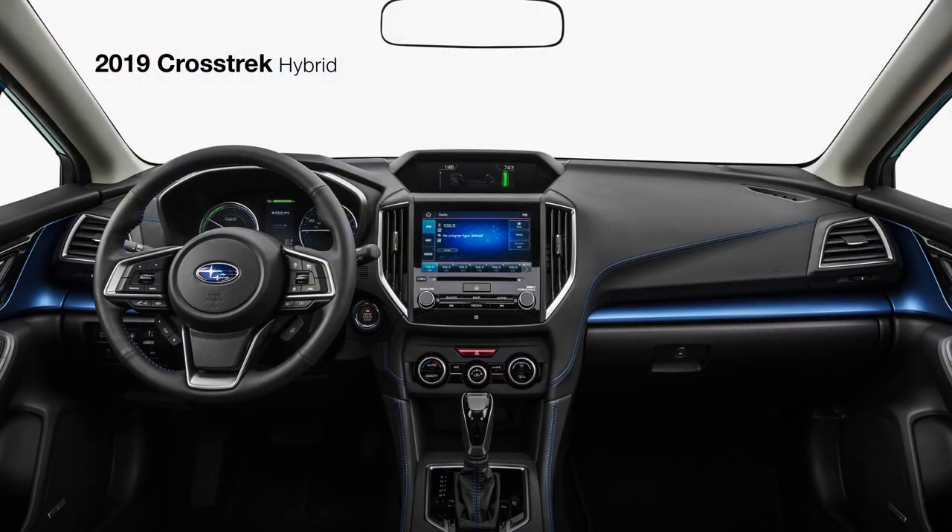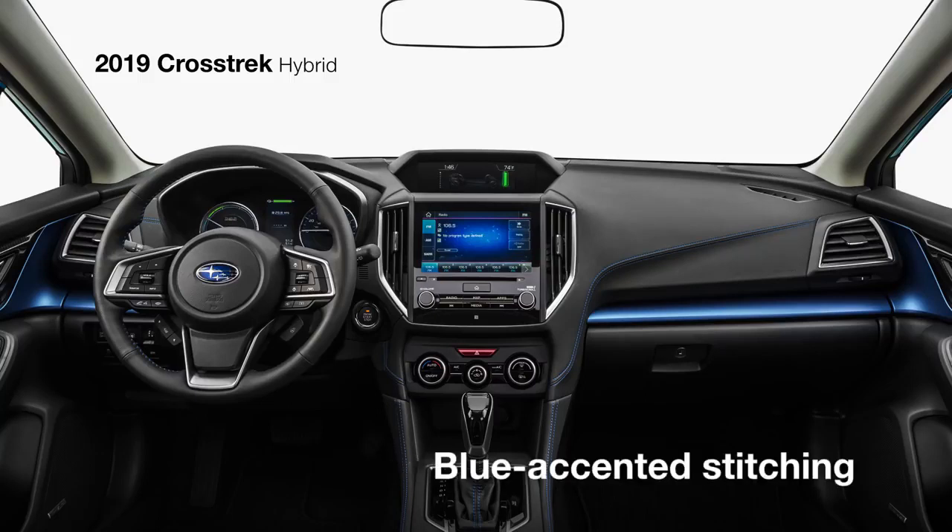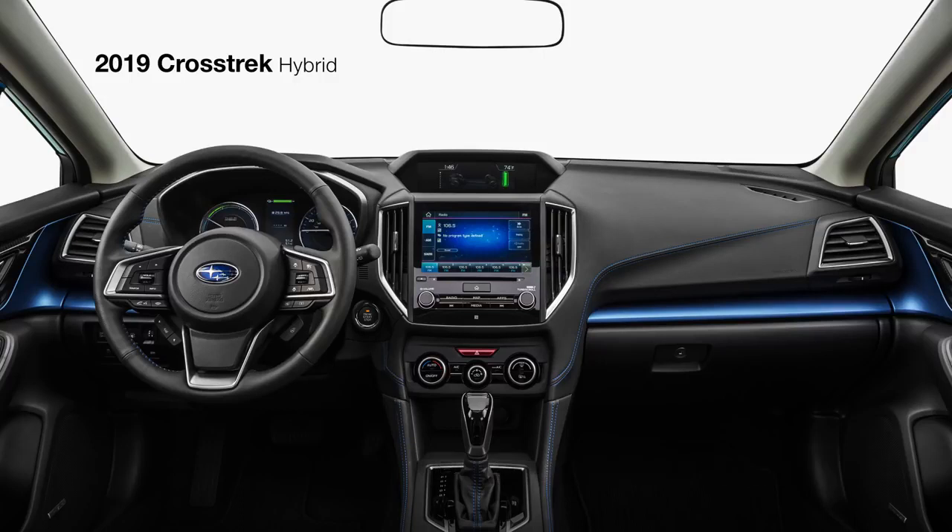Standard keyless access with push-button start makes it easy to get inside, where you'll find a Crosstrek like no other, featuring a high-contrast navy and grey leather-trimmed interior with blue accents and stitching and a power driver's seat.